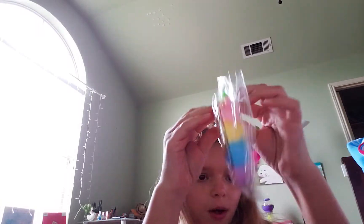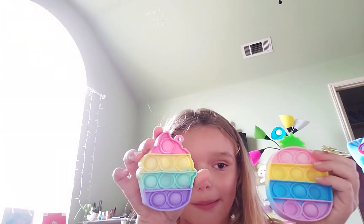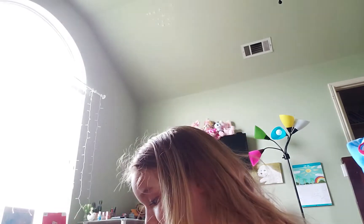And now we have this pineapple pop-it. Comment down below guys, which one do you like better? I'm more of a pineapple person because I love the colors and stuff. I love pineapples. I'm not a fan of cake, so I don't really like cupcakes.